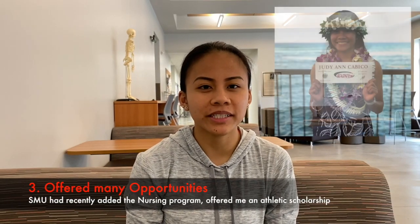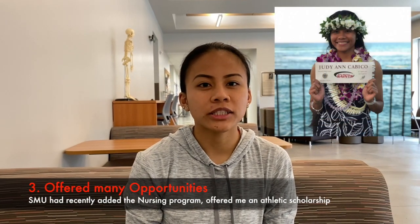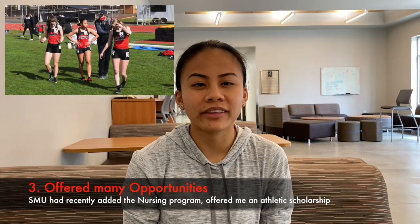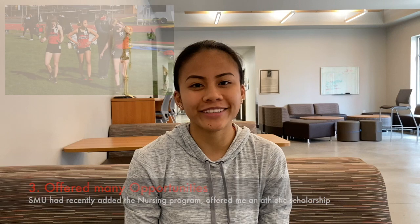Why I chose St. Martin's, number three? I chose St. Martin's because they gave me the opportunity to become a collegiate athlete for the sport of track and field, which I had a passion for during my high school years.